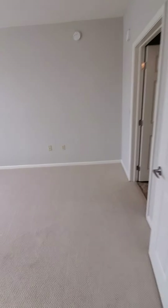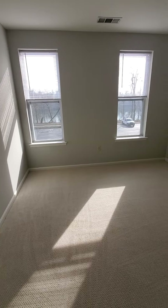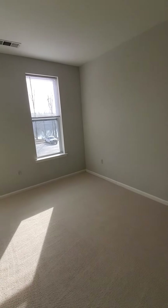And then over into our master bedroom. As you can see, it has that nice Berber carpet, and again the nine-foot ceilings with the natural light.